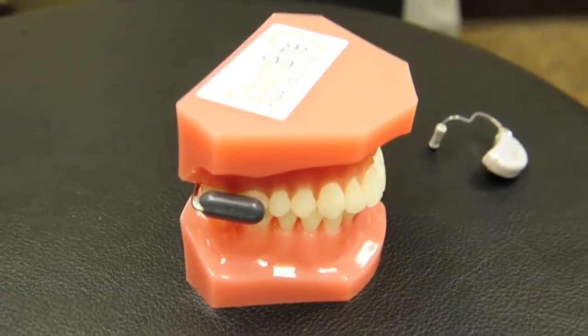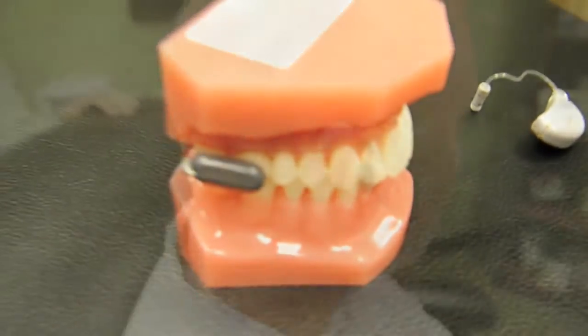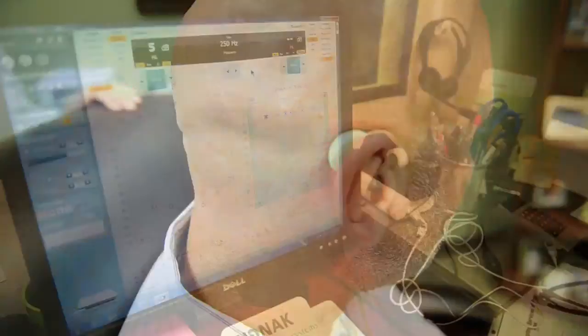The devices I have fitted are mainly for single-sided deafness because it's much more common. What happens is that an individual wears a little hearing aid on the back of their ear — on their bad ear, the ear that doesn't work — and then they wear a retainer piece in their mouth that is designed for vibrations to occur, so that the device in the ear transmits to the piece in the mouth, and this vibrates the cochlea on the good side.